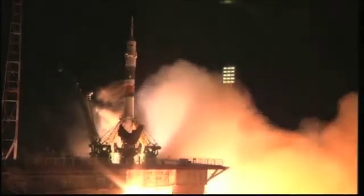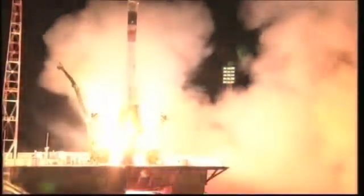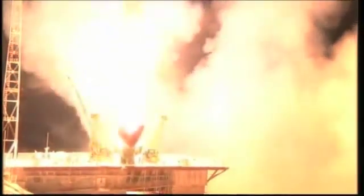We have ignition of the Soyuz and liftoff. Liftoff for Chris Cassidy, Pavel Vinogradov, and Alexander Misurkin, who are on a fast track to the International Space Station.